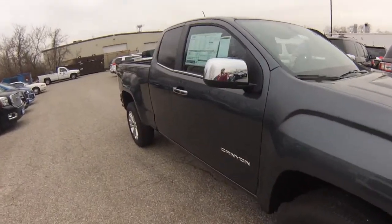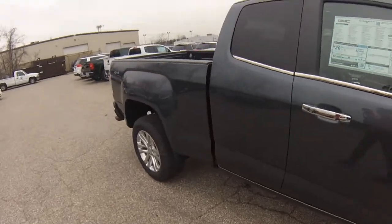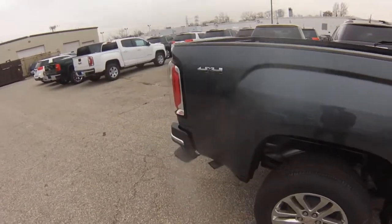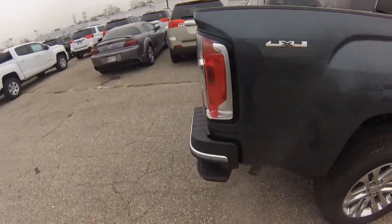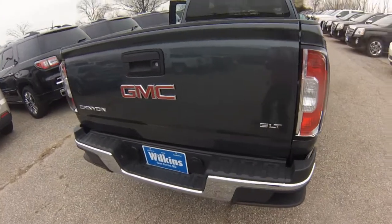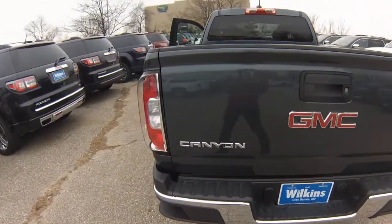The corner step rear bumpers give you access to load up the bed. Canyon features an automatic locking rear differential. The Canyon's maximum trailering capacity is 7,000 pounds.